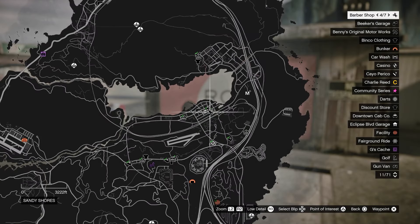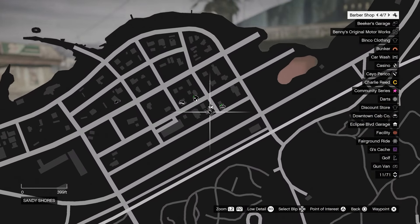And the fifth location for today is in Sandy Shores, right next to Barbershop 4 out of 7.